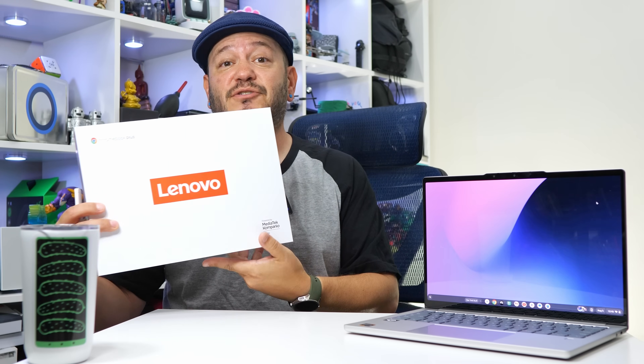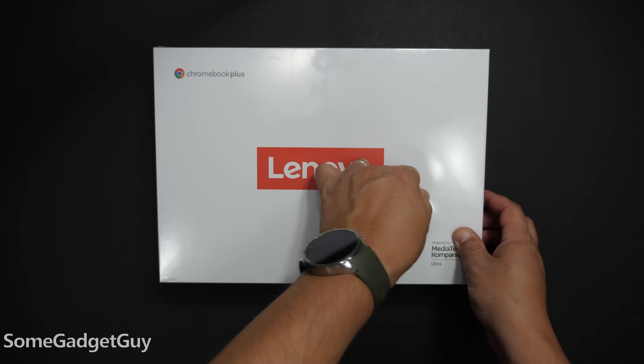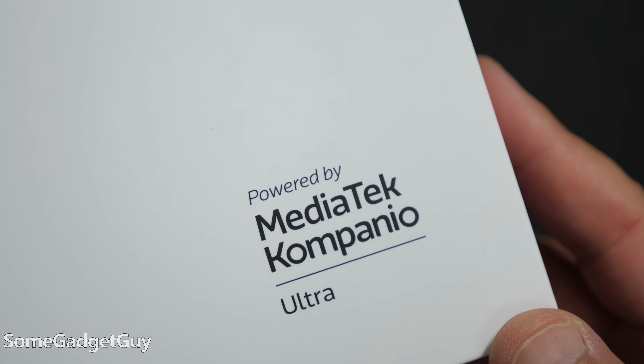Lenovo is advertising this as the most advanced Chromebook Plus laptop on the market. It's a Google-powered operating system with all the promises of AI making your life easier, and at the heart of the experience is an exciting new chip from MediaTek. The folks at MediaTek are sponsoring this video to chat about Lenovo's new Chromebook Plus 14, the first laptop powered by the Campanio Ultra.